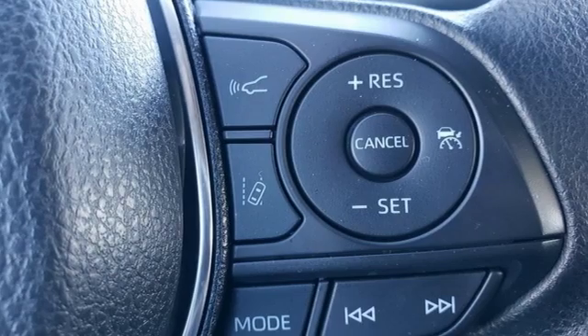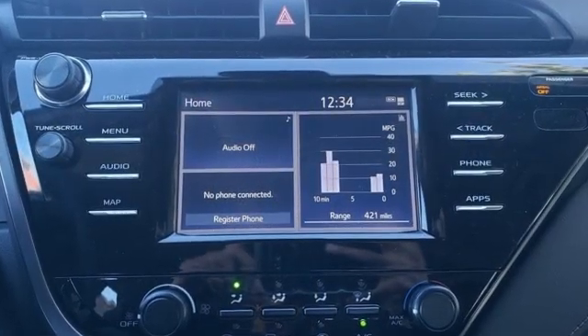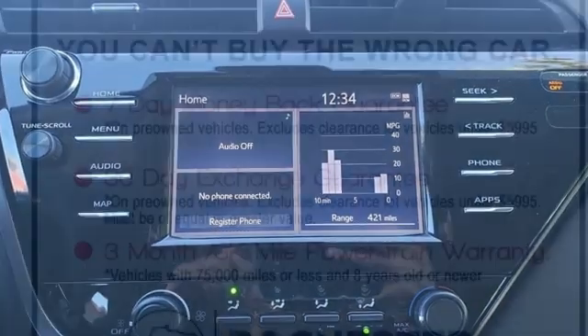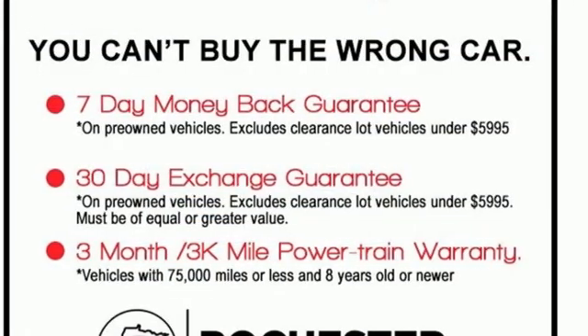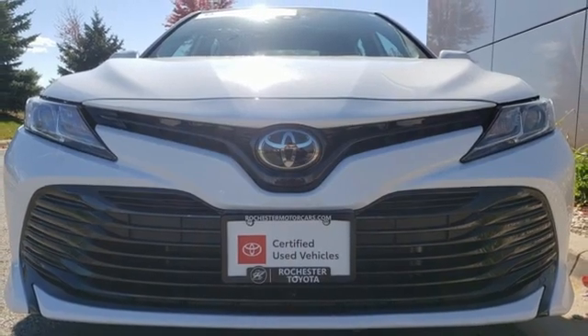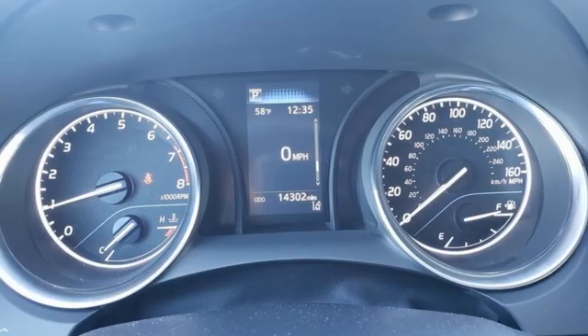Features include smart device navigation, Wi-Fi hotspot, manual tilting steering column, wireless phone connectivity, manual telescoping steering column, automatic transmission, aluminum wheels, gas pressurized shocks, and an in-line four-cylinder engine.